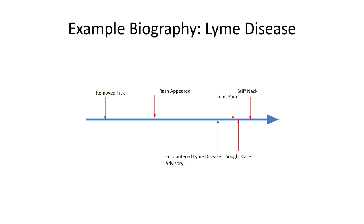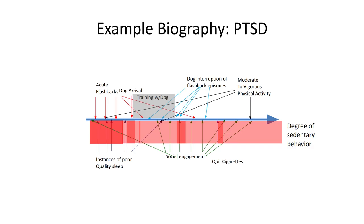Or maybe you're dealing with tick-borne illness and potential Lyme disease, and a set of symptomology — perhaps early on not enough to precipitate care seeking — was preceded by some exposures, like a tick that was found and a rash that appeared, but was never brought to the attention of a care provider. For PTSD, perhaps we have training with a service dog, and instances of acute flashbacks by a veteran with PTSD — this is work that Jenna is helping to lead, along with Colleen Dell.